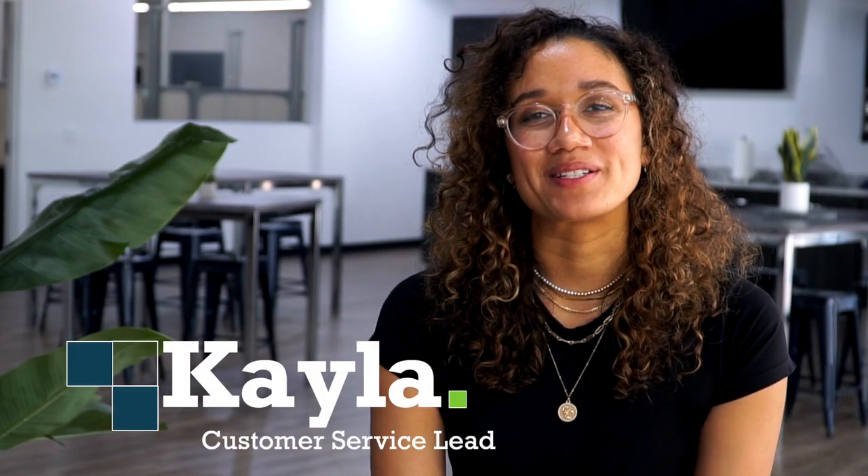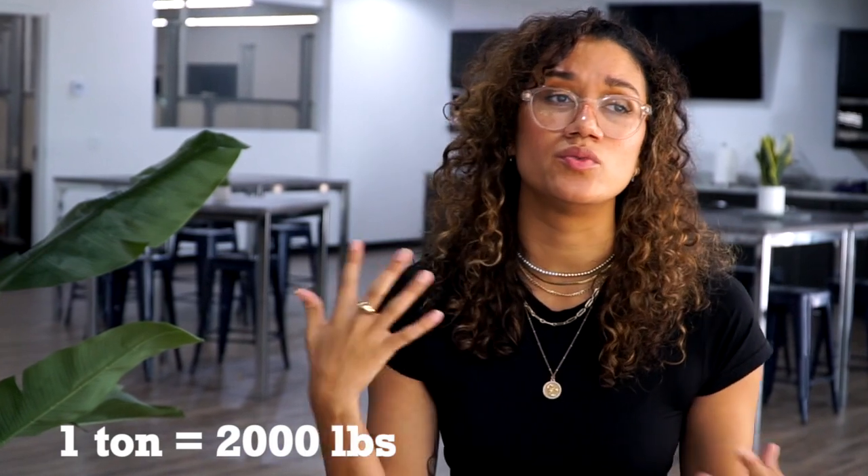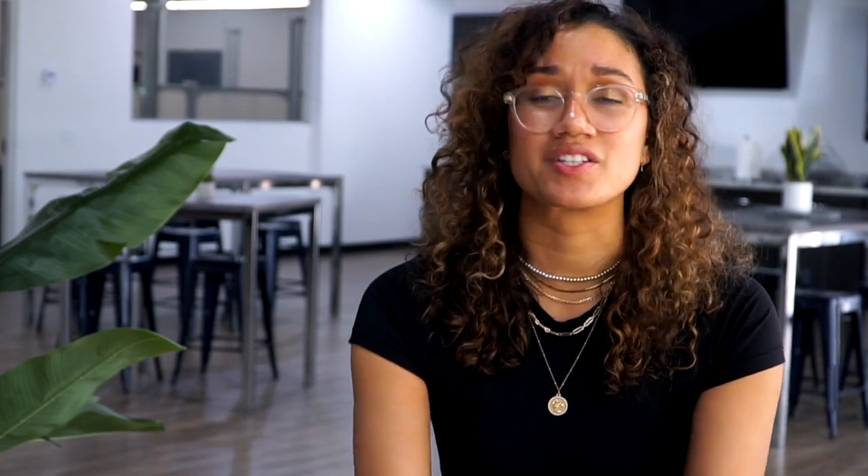Every single one of our dumpsters does have a weight limit based on tonnage. You can go over this weight limit; however, you will incur extra fees for the added weight. Be sure to call us and ask about how many pounds go into a ton, and ask as many questions as you want to really inform yourself about the type of debris you're putting in and how much it's going to weigh, to avoid any overage fees.